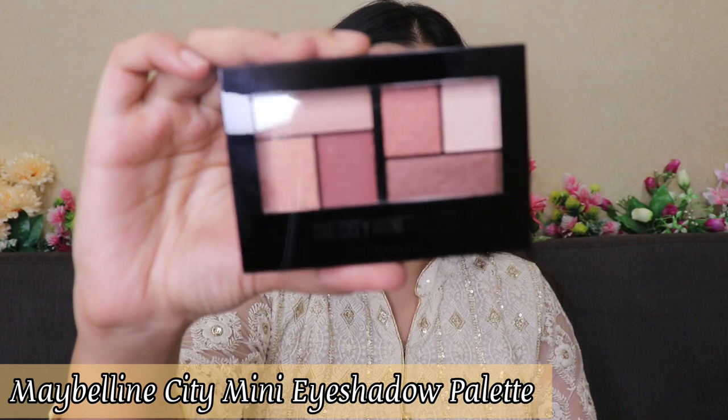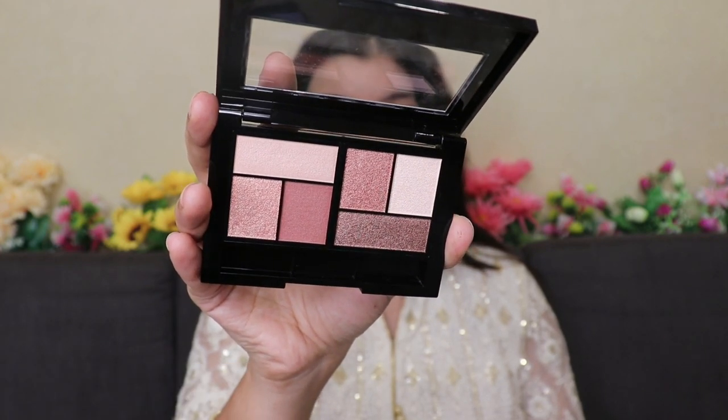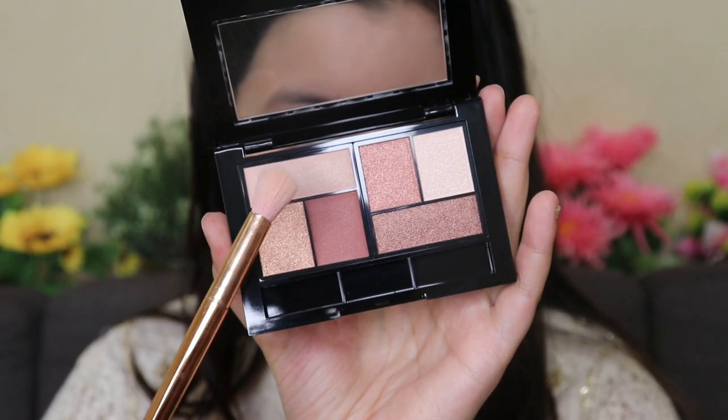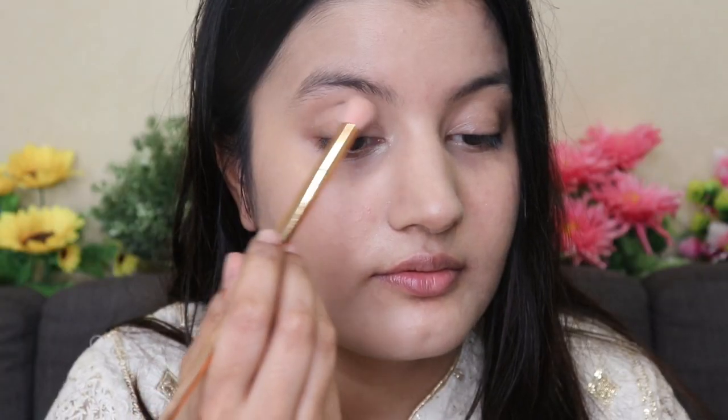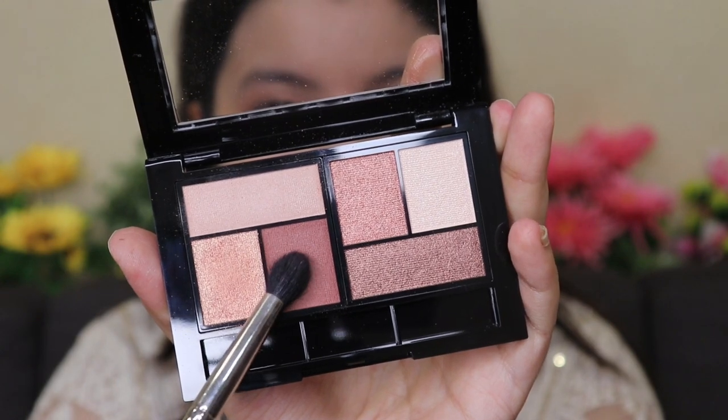Moving on to eyeshadow, I'm using the Maybelline City Mini Palette in shade Fifth Avenue Sunset. All the shades are so beautiful and festive — I love all the golden shimmers and there are matte shades too. I'm picking up the transition color first, then applying a beautiful gold color all over my lid. It's not just gold — it has molten gold, champagne gold, and yellow gold all mixed in. Next I'm picking up the matte brown and applying it to my outer corners.